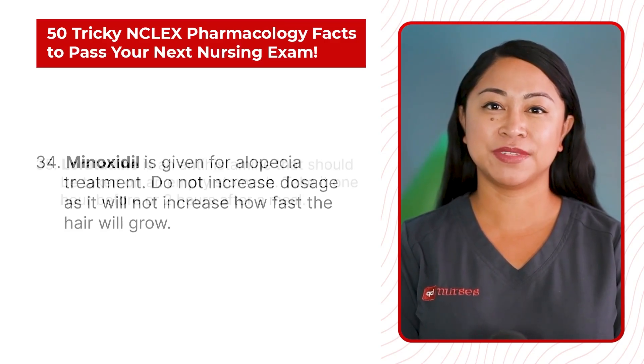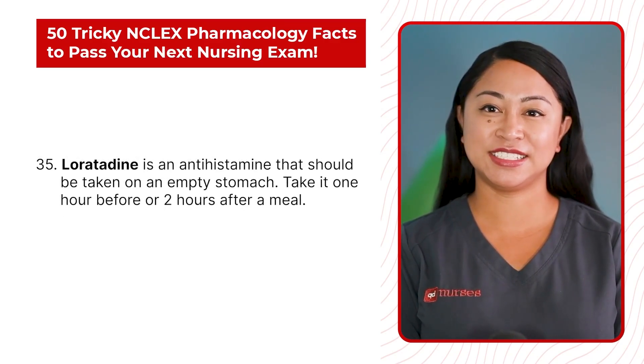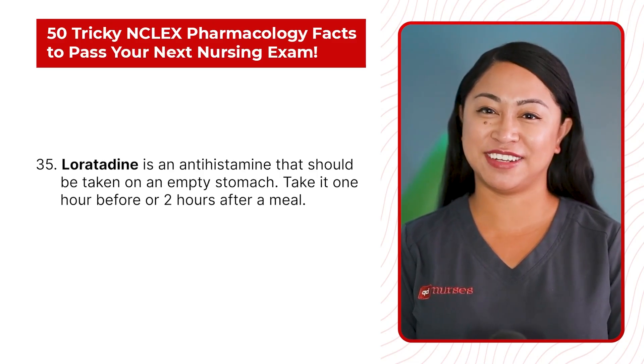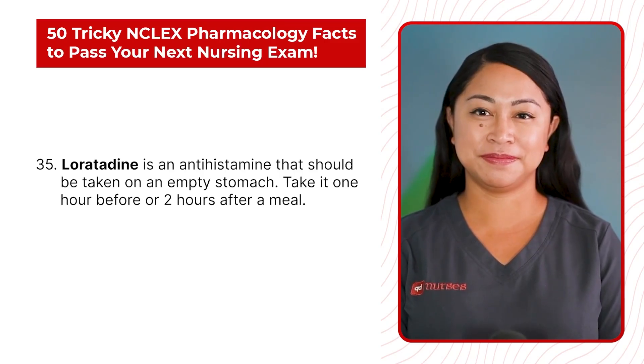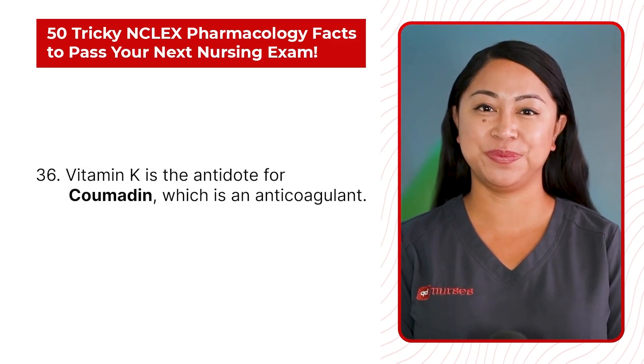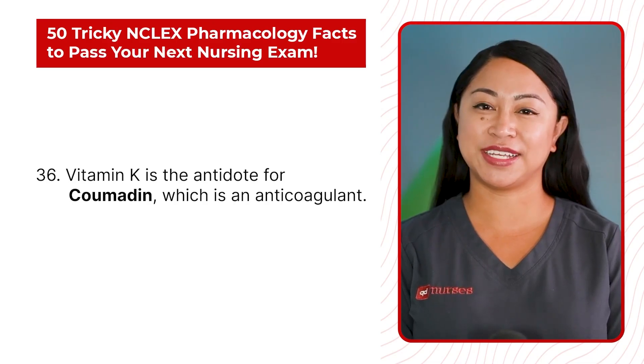Statement 35: Loratadine is an antihistamine that should be taken on an empty stomach. Take it one hour before or two hours after a meal. Statement 36: Vitamin K is the antidote for coumadin, which is an anticoagulant.